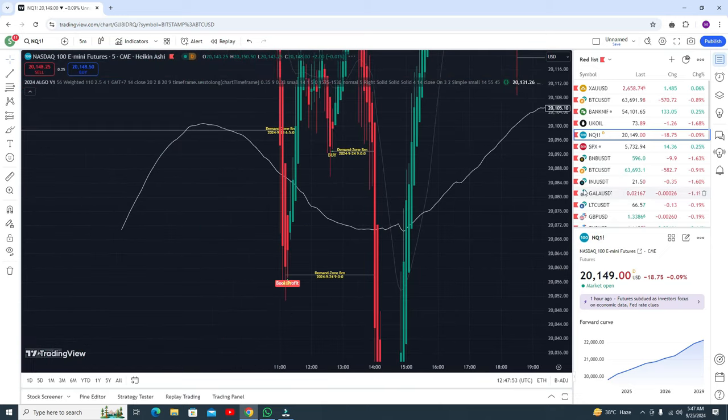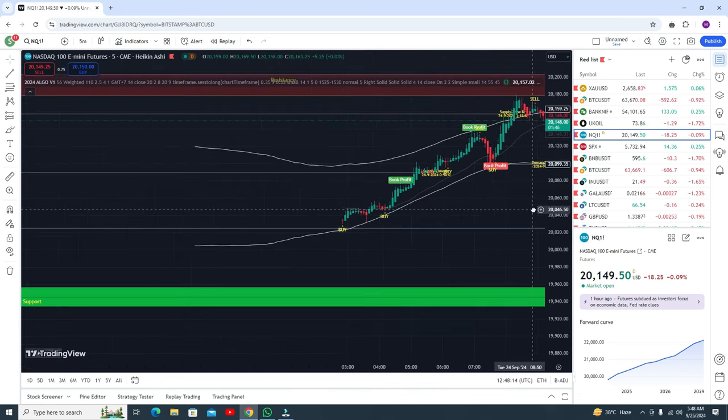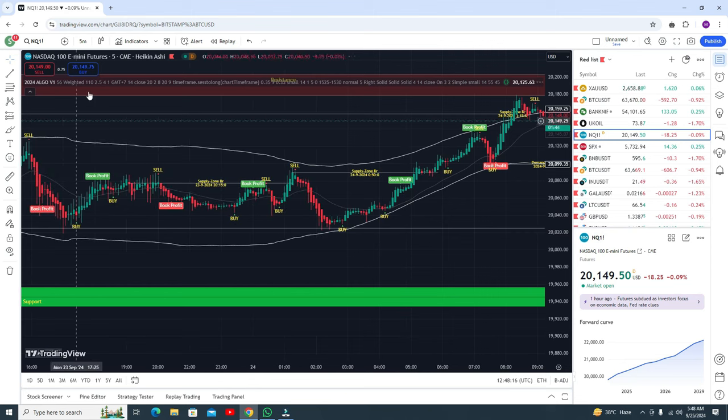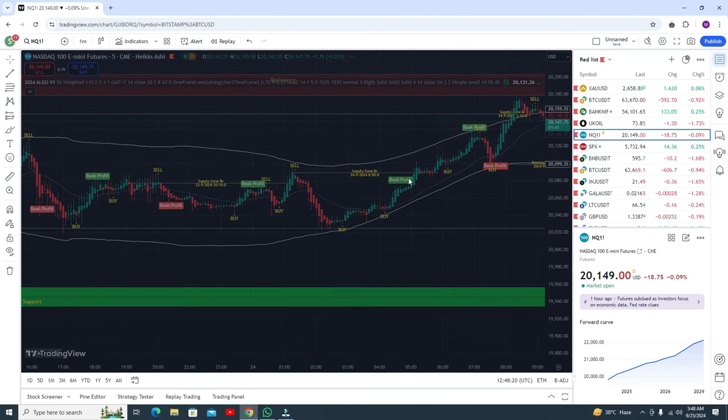In the previous area there is a support and you are getting buy signals, so go for the buy trade. There is resistance and you are getting sell signals — go for the sell trade and book profit. You can use this strategy in the one-minute time frame as well.